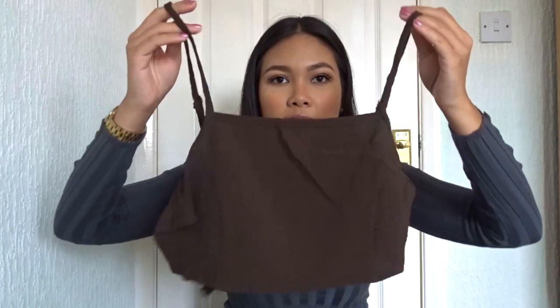Nipple covers tend to be nude anyway so it works perfectly. I guess if you have a bigger chest area then I don't know — I've never had that issue before so I can't help you with that, sorry girls.